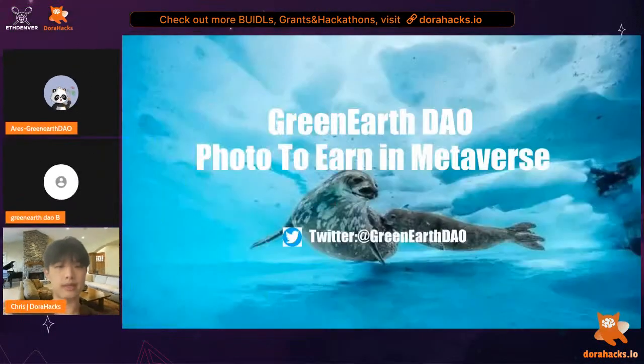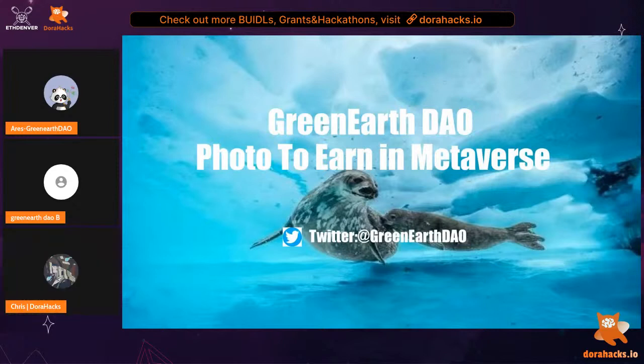Let's welcome the first project, Green Earth DAO. Hi everyone, today I'll be doing the presentation and I will introduce our core concept in Green Earth DAO, which is a photo-to-earn in metaverse.